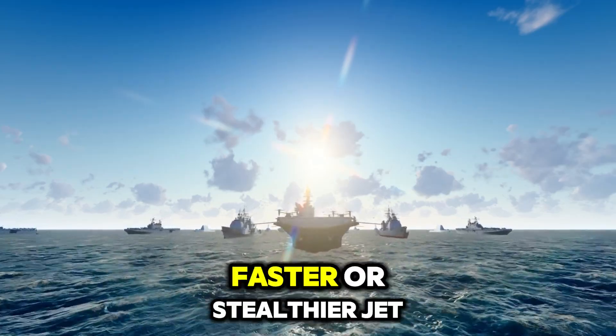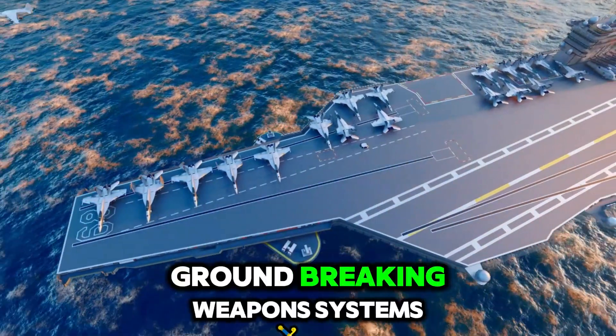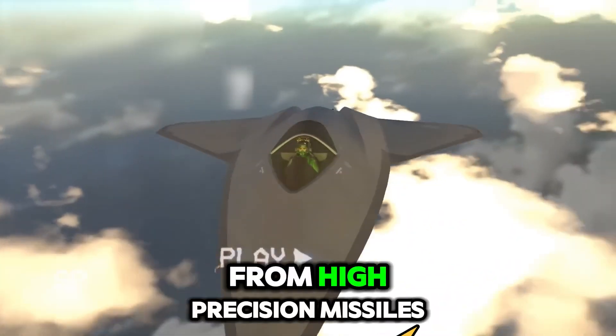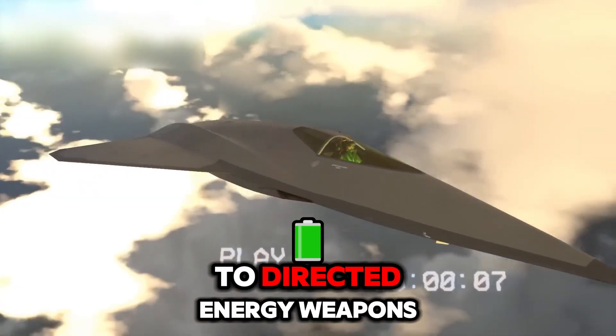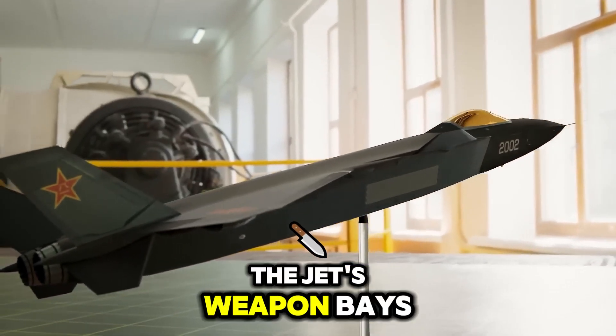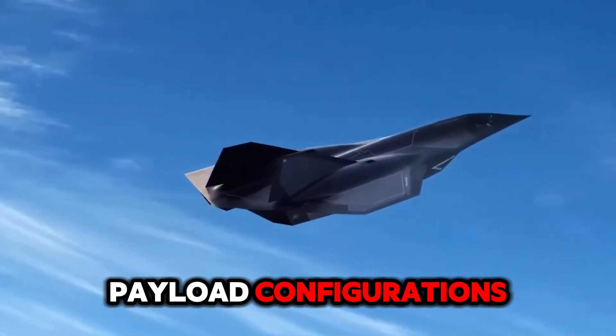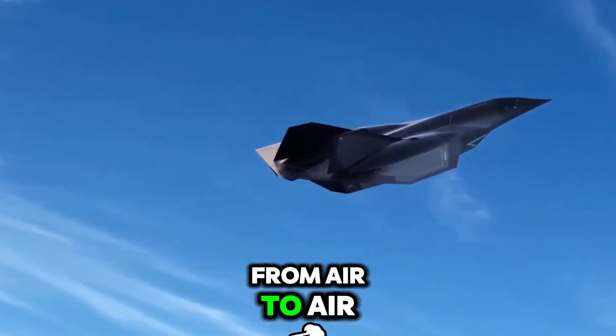This isn't just a faster or stealthier jet — it's also equipped with groundbreaking weapons systems. From high-precision missiles to directed energy weapons, it can engage multiple targets in a single mission. The jet's weapon bays are designed for versatile payload configurations, allowing it to switch from air-to-air to air-to-ground roles in seconds.